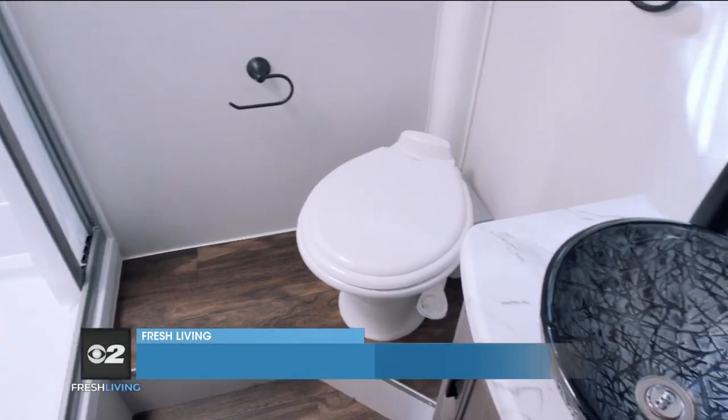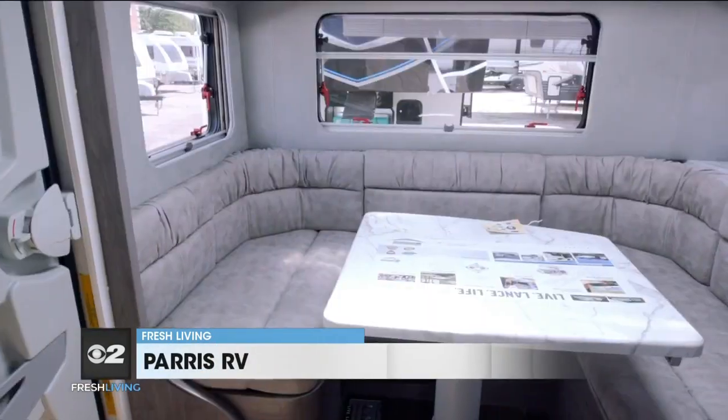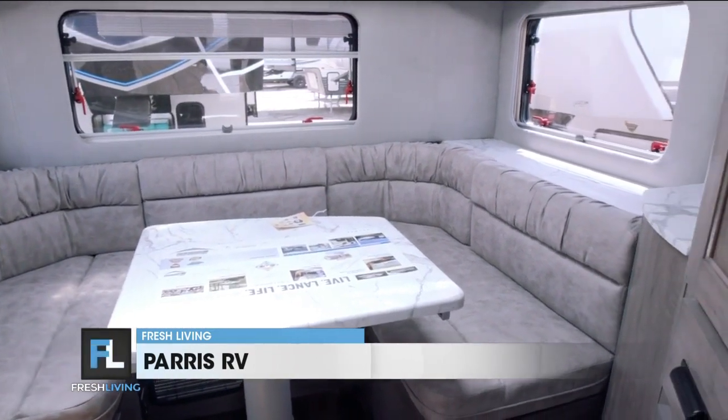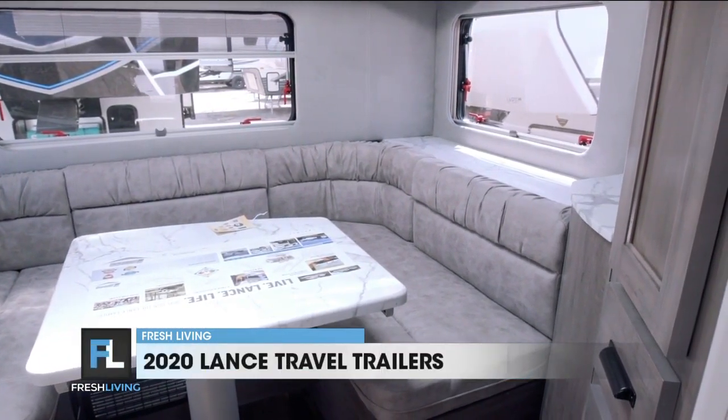It's got a full shower surround and a vessel sink that was a nice touch. And then you've got a great big U-shaped dinette in the back with windows on all three sides, so you can sit back there and look at the scenery.